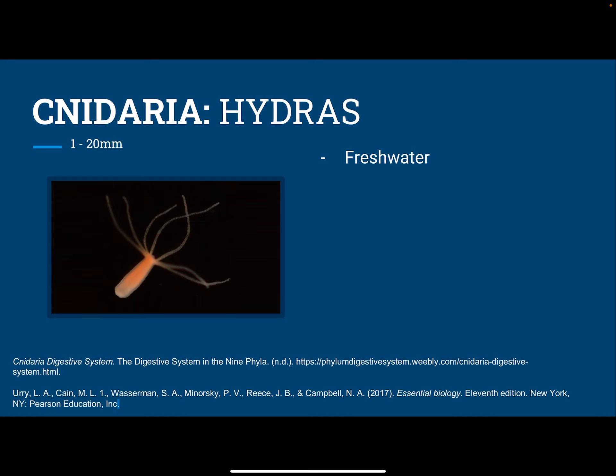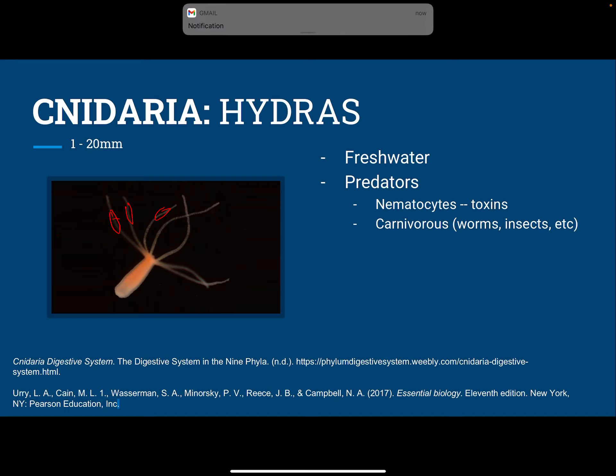So the first phyla is Cnidaria with the hydras. These live in freshwater environments, and they're predators. At the ends of their tentacles, they have these things called nematocytes, and these produce toxins that can paralyze their prey when in contact. They have an incomplete digestive system, so this means that their mouth and their anus come from the same opening.